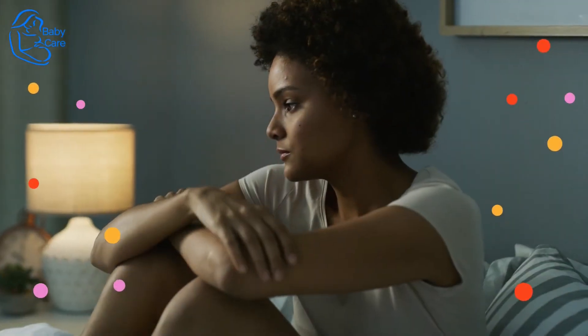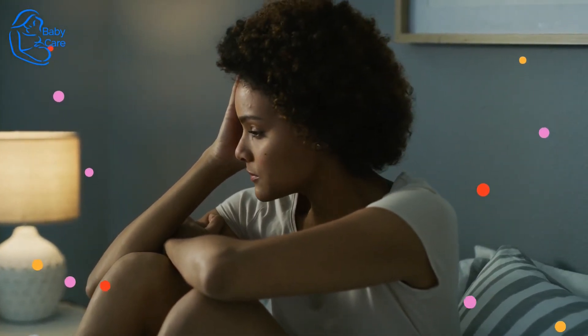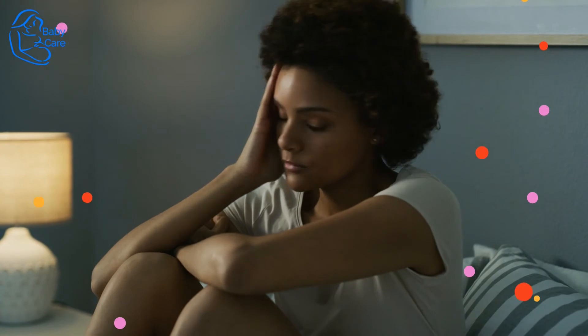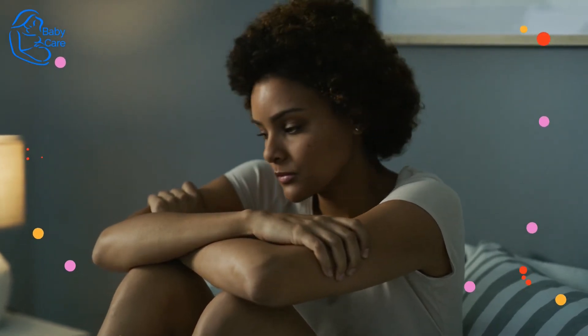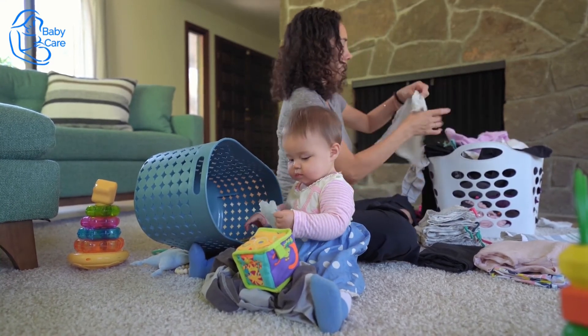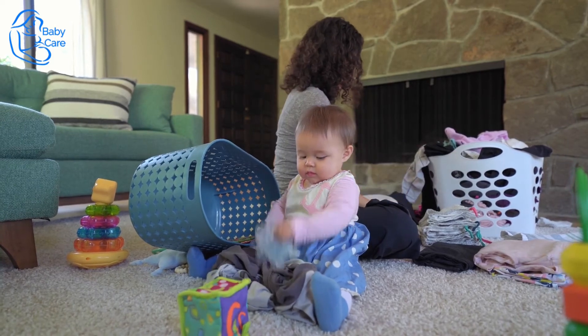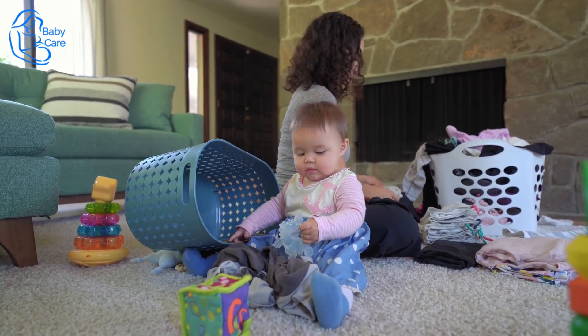Aside from all the physical symptoms you're experiencing, there may be a lot of emotional changes going on as well. Excitement, fear, anticipation, and even anxiety may begin to arise as you mentally prepare for this little human's entrance to the world. You may find yourself cleaning, organizing, washing, and scrubbing — all part of nesting. Baby's arrival is just around the corner, so who can blame you for wanting to be prepared?